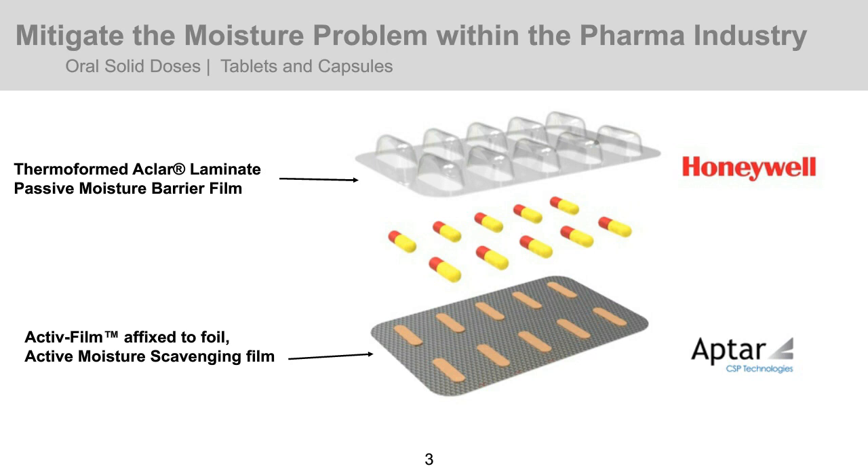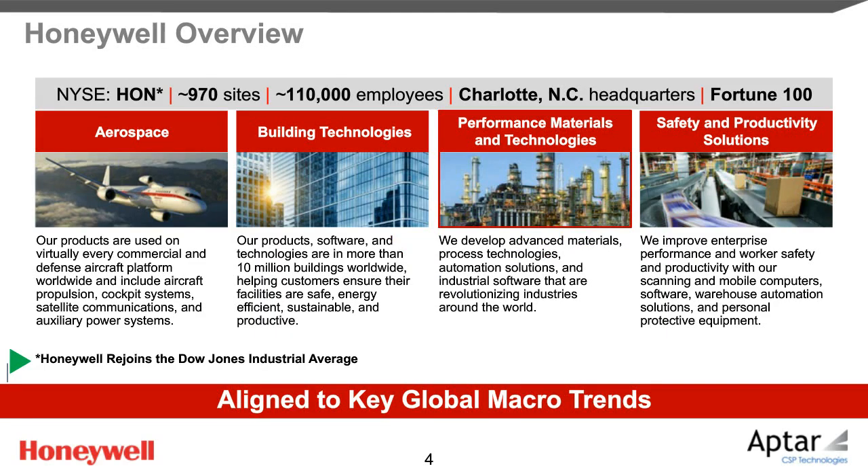Honeywell is a Fortune 100 company with annual sales over $35 billion U.S. dollars, serving many industries across the world. We're divided into four segments: aerospace, Honeywell Building Technologies, Performance Materials and Technologies, and Safety and Productivity Solutions. The Aptar Life Science Business is part of the Performance Materials and Technologies Division. Our core mission at Honeywell is to invent technologies that address some of the world's most critical challenges around energy, safety, security, air travel, and life science.